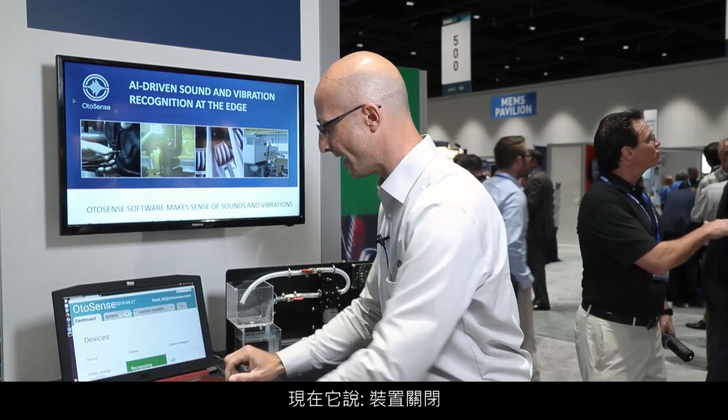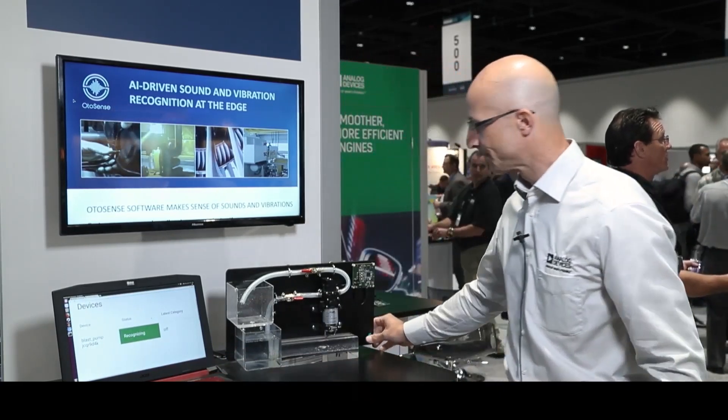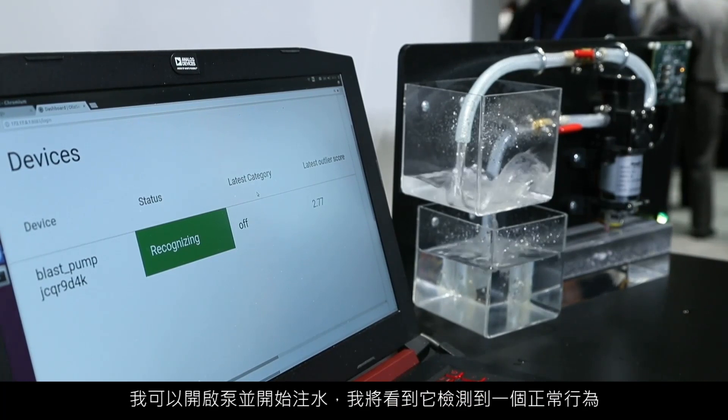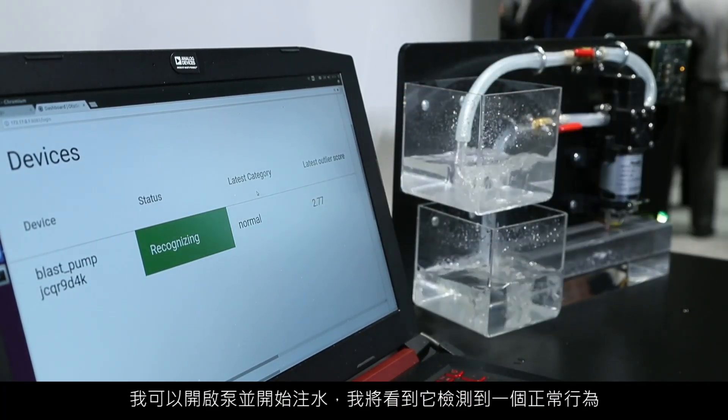What the Blackfin is saying is on the screen right there, and now it's saying it's off — nothing is happening. I can turn my pump on, start feeling this, and I will have normal behavior detected.